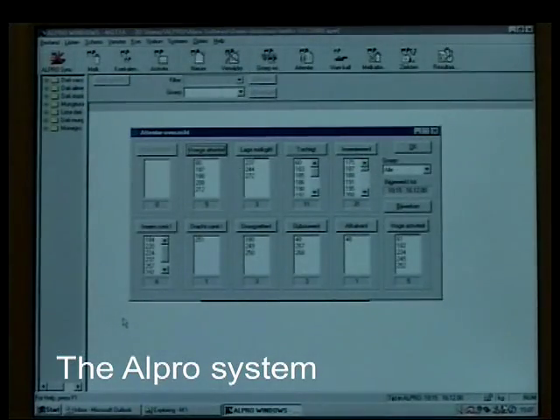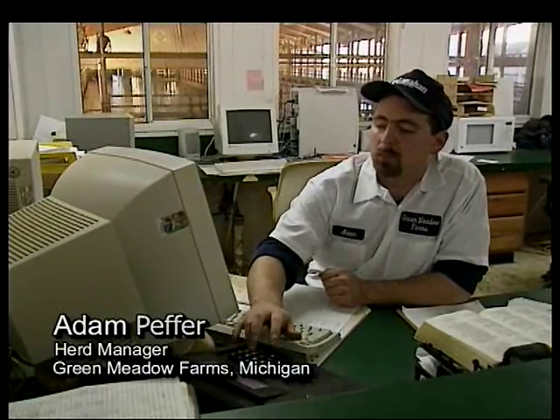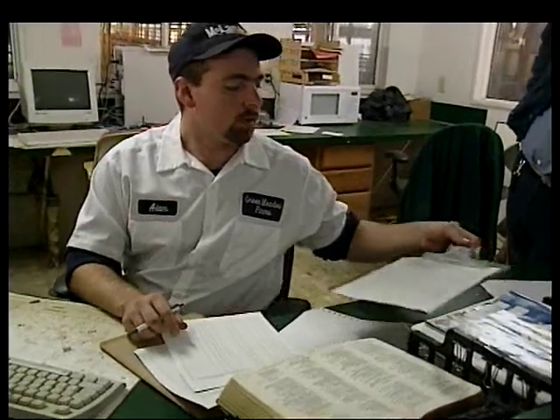We use the All-Pro system. The All-Pro system is excellent in keeping track of cows — where they are, how much milk they're giving, their lactation. She's standing right now. And it helps the herd managers manage the group and know who's in that group, where that group is, and how much that group is milking.